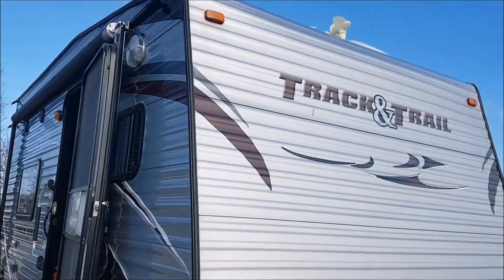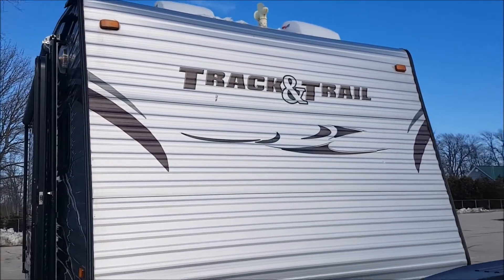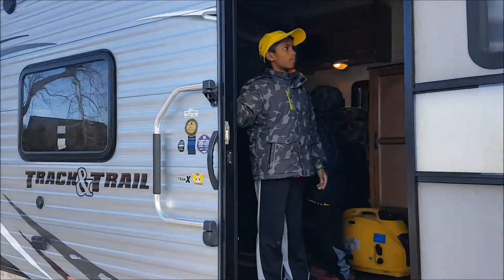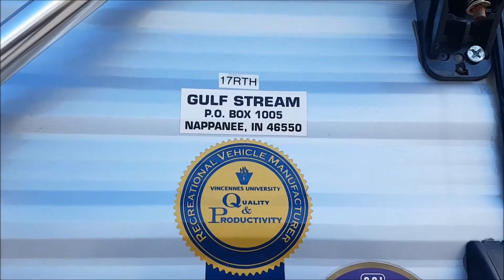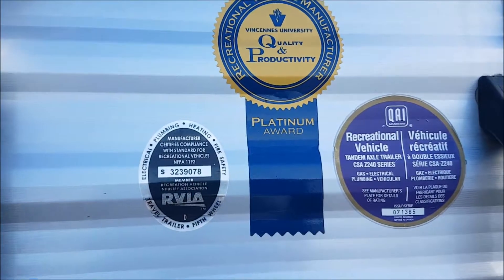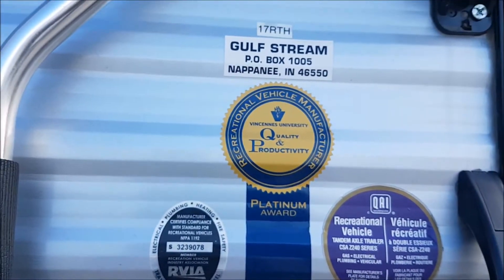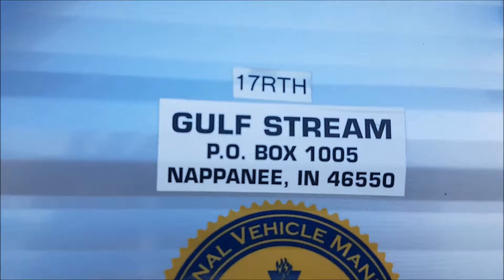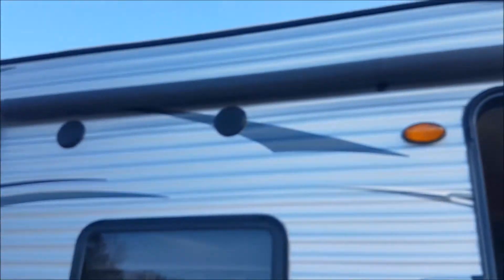This is the 2014 Gulfstream Track and Trail 17 RTH. I'll show you the model right here. It's the Gulfstream — a recreational vehicle — the Gulfstream 17 RTH. There we go, I found it. So I'll just show you outside how it looks.